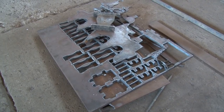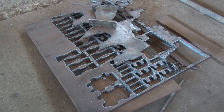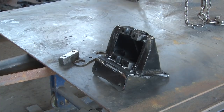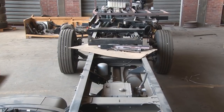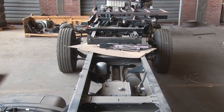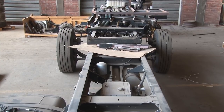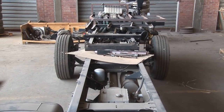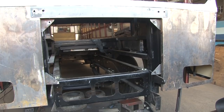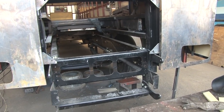After cutting and designing components, they are sent to the assembling department where components are built up into a chassis. In this department, they assemble components using chain block and hands. A chassis is assembled and they mount the engine once the chassis is done. We spoke to Mr. Ebarisu Chademohe, the supervisor of the assembling department.